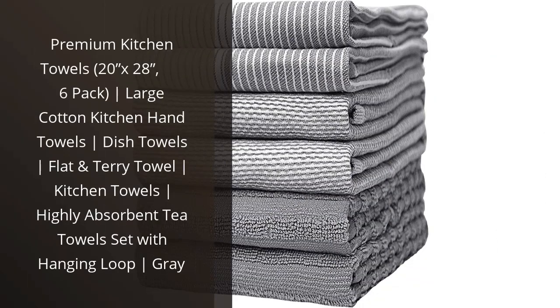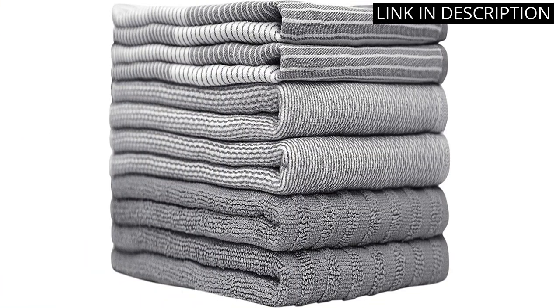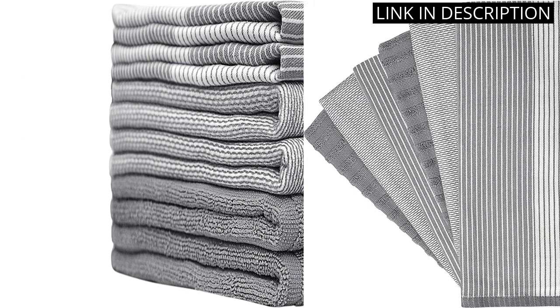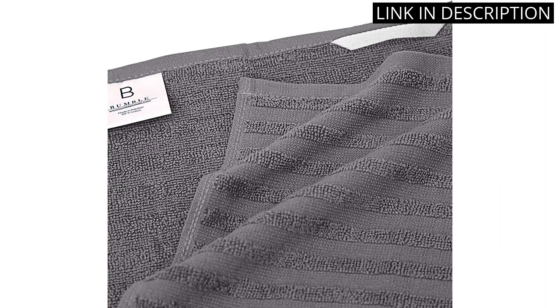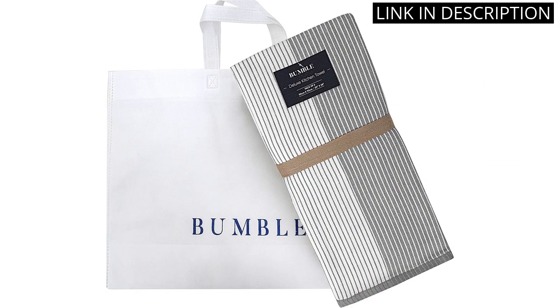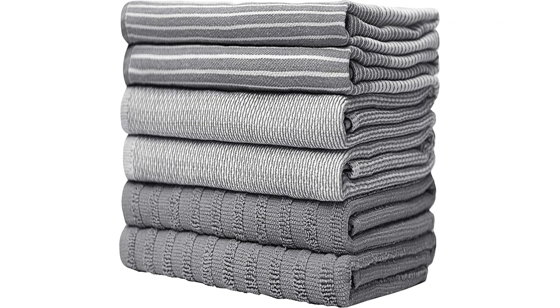I recently purchased the Premium Kitchen Towels 20x28 6-Pack and they are truly the best kitchen towels I have ever owned. The combination of flat and terry towel is perfect for any kitchen task, from wiping up spills to drying dishes. They are highly absorbent and the perfect size. I also love the gray color and the fact that they come with a hanging loop for easy storage. Plus, the pack of 6 ensures that I always have a clean towel on hand. I highly recommend these kitchen towels to anyone looking for high-quality and durable towels for their kitchen.